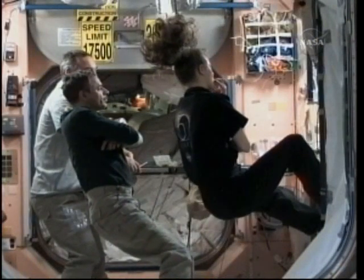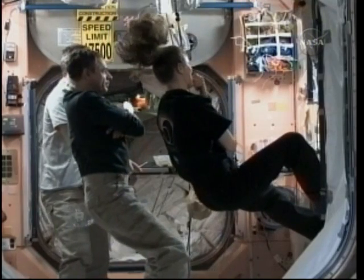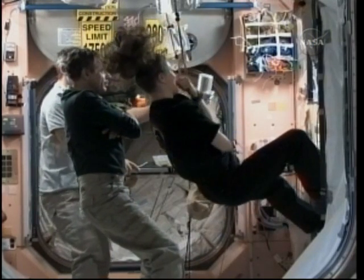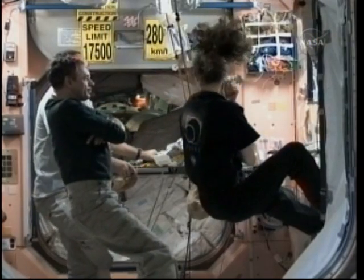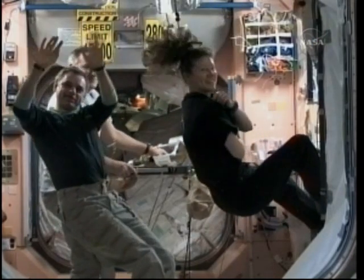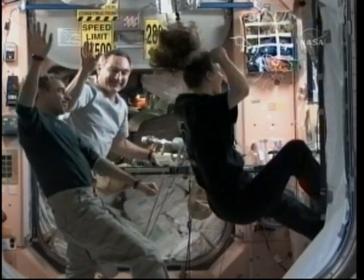This view inside the International Space Station: Tracy Caldwell-Dyson on the right, Mikhail Kornienko and Alexander Skvortsov watching the launch of the Soyuz vehicle and the transport of their three colleagues toward orbit to begin the two-day orbital chase for docking Thursday afternoon. Engines operating nominally.